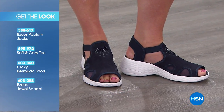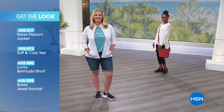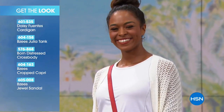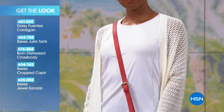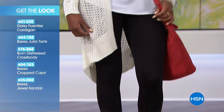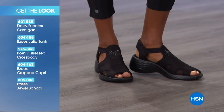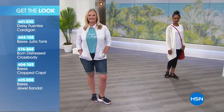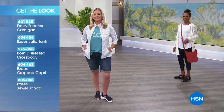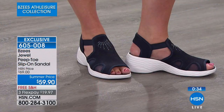There are so many other fun outfit options if you want the look the other models are wearing. Dania is wearing the cardigan from Daisy Fuentes, the Julia tank from BZ's, a distressed crossbody from Born, and a BZ's cropped capri to go with her BZ's jeweled sandals. No matter whether you're wearing jeans, yoga pants, a skort, or a skirt, BZ's can really be your go-to summer shoe.